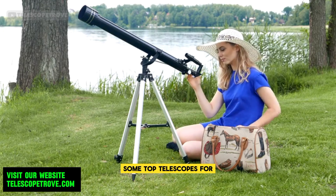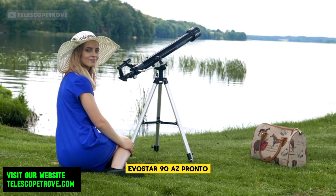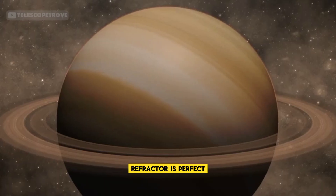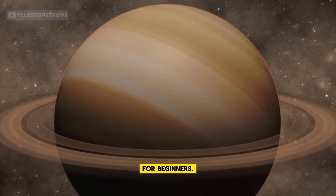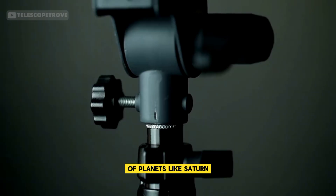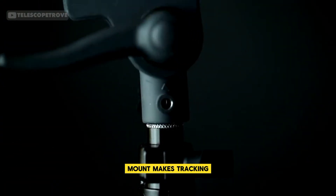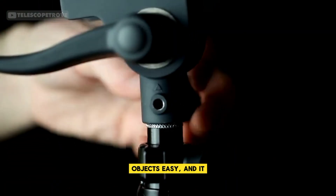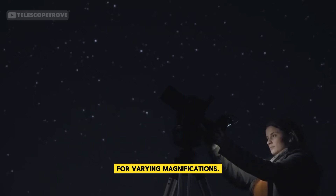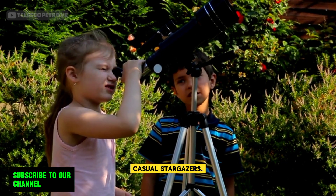Let's take a look at some top telescopes for planetary viewing. First, the SkyWatcher Avastar 90AZ Pronto Refractor is perfect for beginners. With a 90mm aperture, it offers great views of planets like Saturn and Jupiter. Its smooth AZ Pronto mount makes tracking objects easy, and it comes with two eyepieces for varying magnifications. It's an ideal option for casual stargazers.